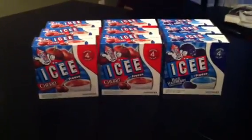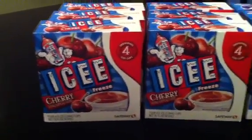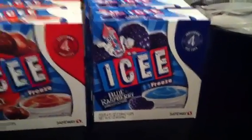Hey guys, welcome back to Pinch Your Pennies with Priscilla. What you're looking at right here is nine boxes of Icy's ice cream. These are the Icy's — I got cherry and I have blue raspberry.